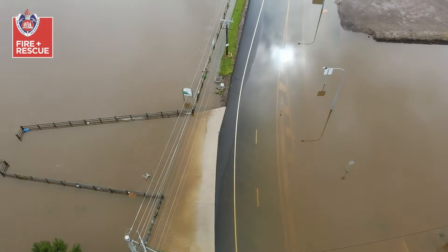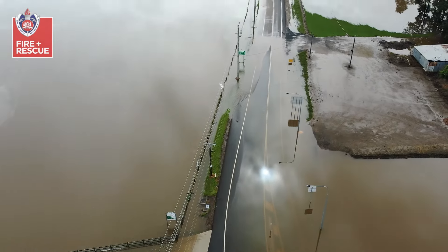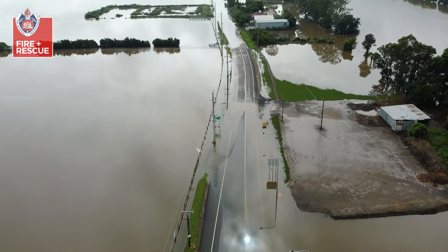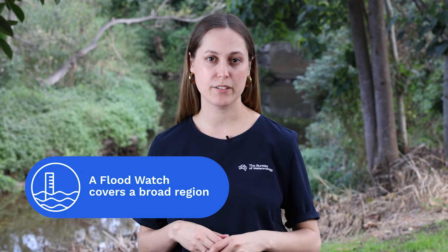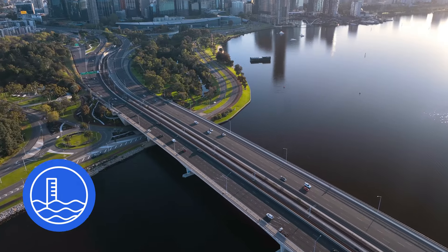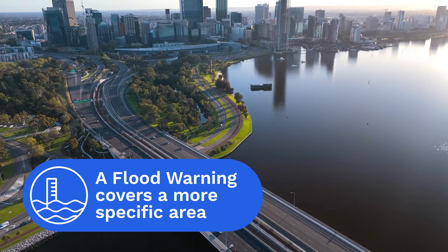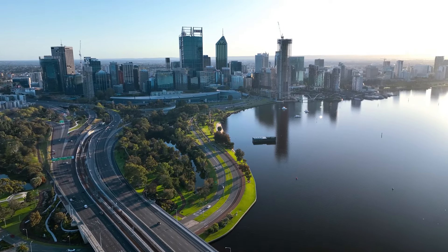Not all areas that receive a flood watch will receive a flood warning, and an area may experience flooding without a flood watch being issued. A flood watch covers a broad region — sometimes we know there will be a lot of rainfall coming but can't determine exactly where it will fall. Therefore, not every location within the flood watch will experience flooding. A flood warning will cover a more specific area when we become more certain that flooding is expected.